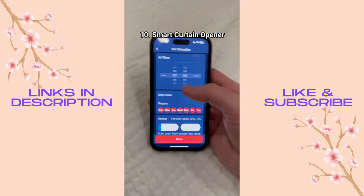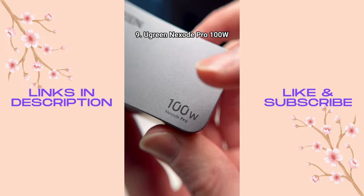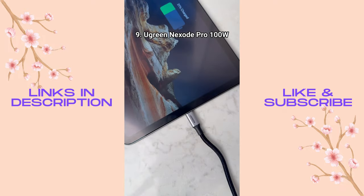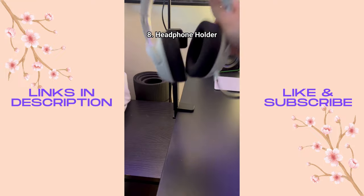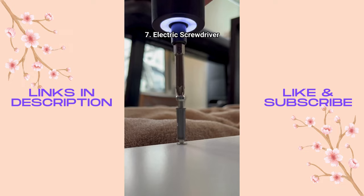There's also a clock with USB ports on the side and a portable humidifier with an adjustable angle. There's a smart device that lets you schedule when your curtains open and close every day. This super-fast 100-watt charger is much smaller than others, has three USB ports, and can charge a MacBook, iPad, and iPhone all at the same time — super powerful and perfect for traveling.